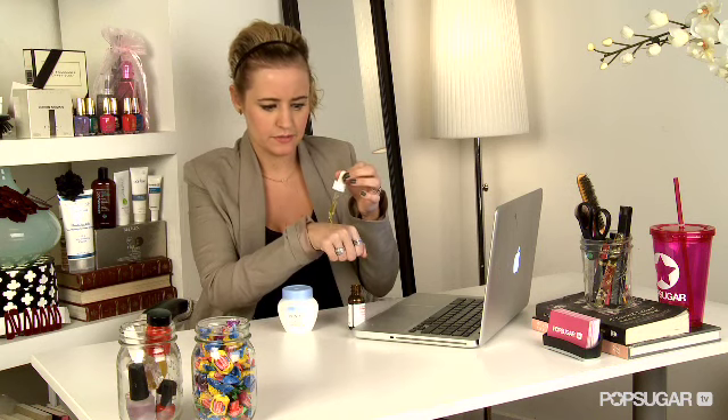You just take your favorite serum or oil and you apply it first. You just take like two to three drops. So I'm going to do one right now. Rub it in. Make sure it's getting into the skin on your face really well. It's going to make it kind of shiny.